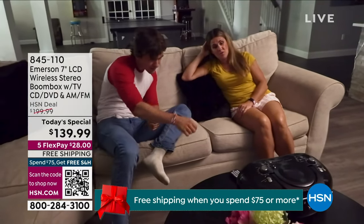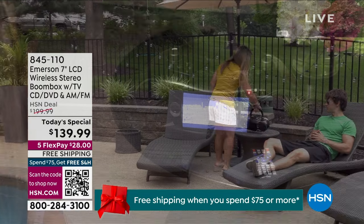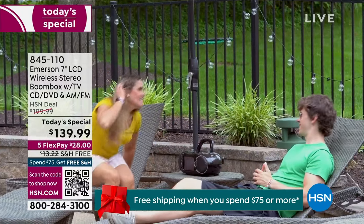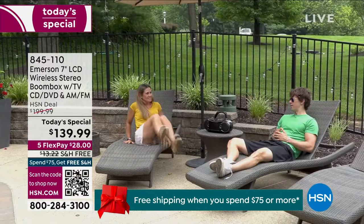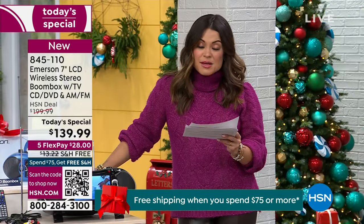It's from Emerson. It is a combo hybrid boombox, television — because it has a built-in TV tuner so you can watch live, over-the-air broadcasts — DVD player, CD player, AM/FM radio.